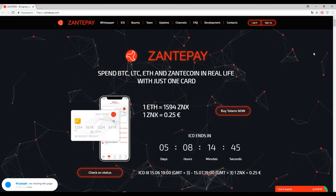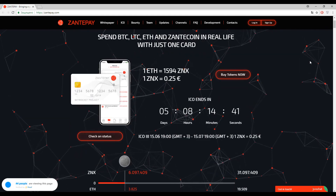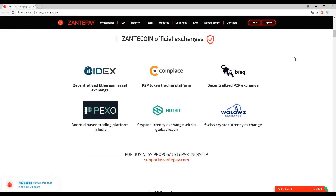Let's start from the very beginning. On this page you can find the list of official exchanges with Zante coin: Indacoin, Placer Bisq, Pixel Heartbeat, and Yolow WZ.